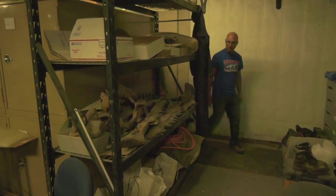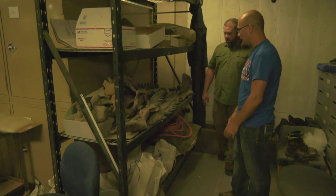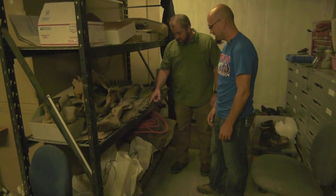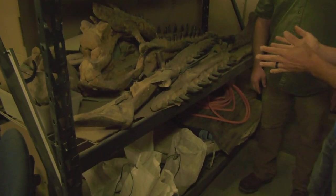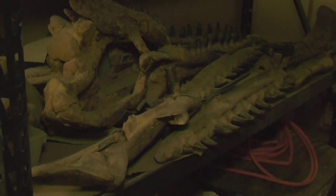From things we look at under a microscope to the opposite end of the scale — very big teeth. The mosasaur, the large marine reptile — this is the skull of one of the largest species, Tylosaurus. Wow, that is insane.